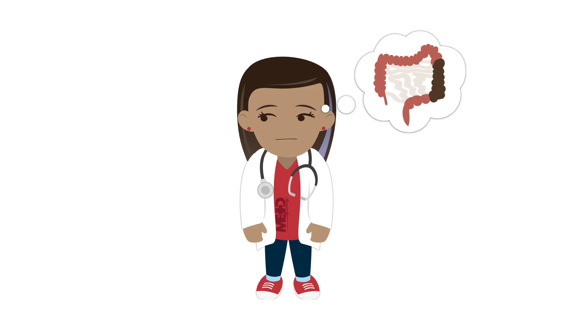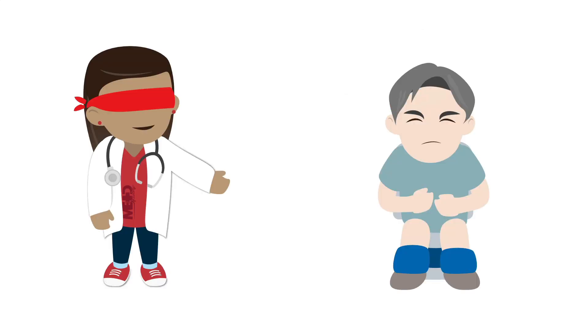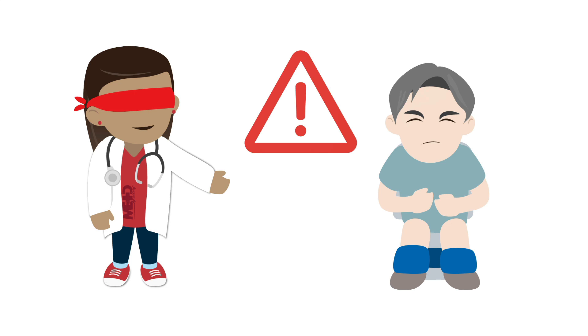When evaluating a patient with constipation in the hospital, you want to be sure that you don't confuse constipation with a more serious condition like bowel obstruction. Constipation is a common symptom in both small and large bowel obstruction. Blindly treating constipation without being sure the patient does not have a bowel obstruction can be dangerous and lead to bowel perforation.